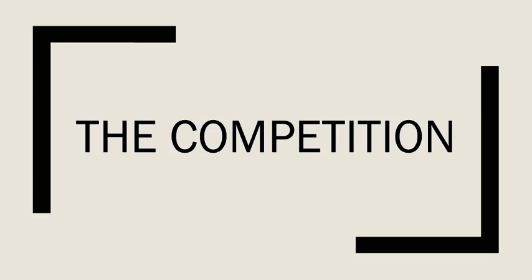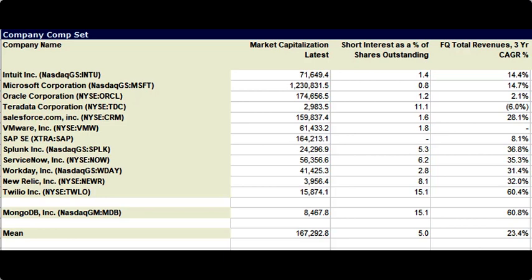Let's start by looking at a quick comparable analysis from MongoDB to some of its competitors. I've expanded their competitor list because when it first came up they really just had Oracle and Twilio, but they're really a software platform company. So I pulled in Oracle's competitors to give you an idea of how this industry is shaping up. MongoDB has a market cap of around $8.5 billion, which is relatively small — the mean among competitors is $167 billion. They're competing against tech giants like Microsoft, Oracle, and Salesforce, but they're really creating their own niche product to continue to expand.